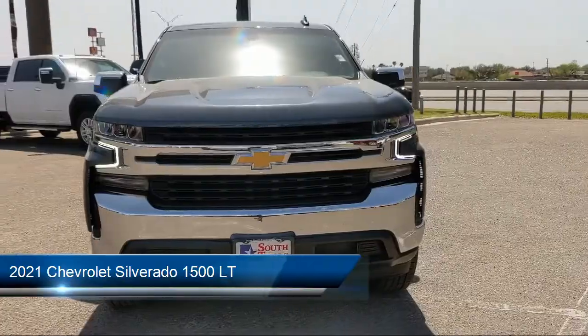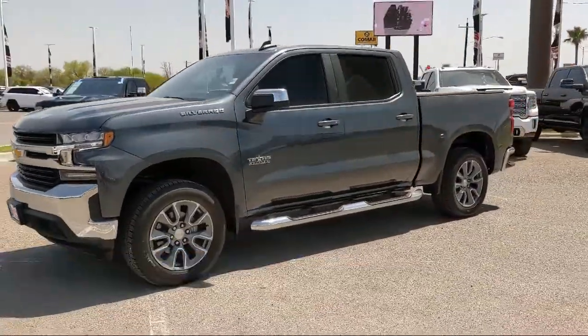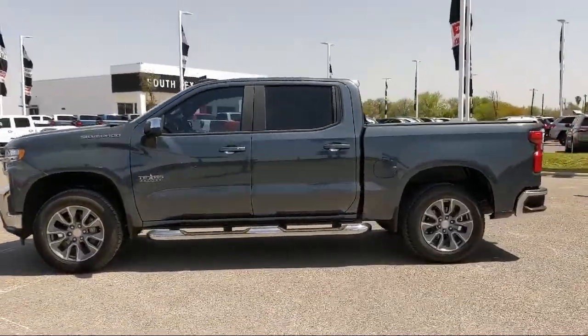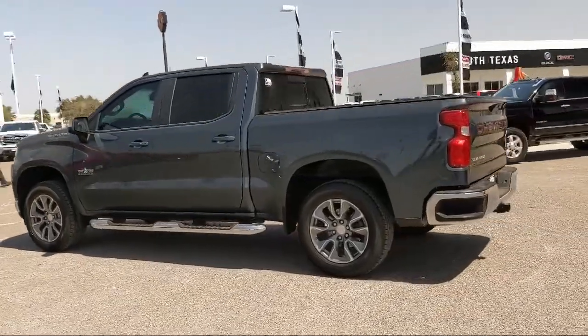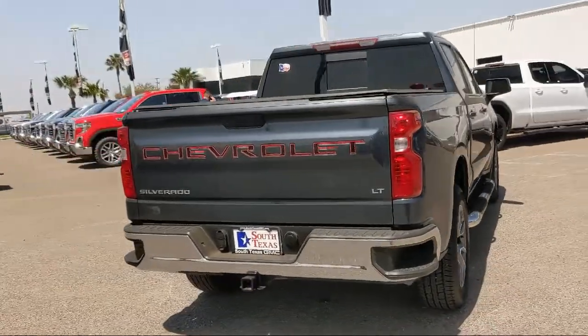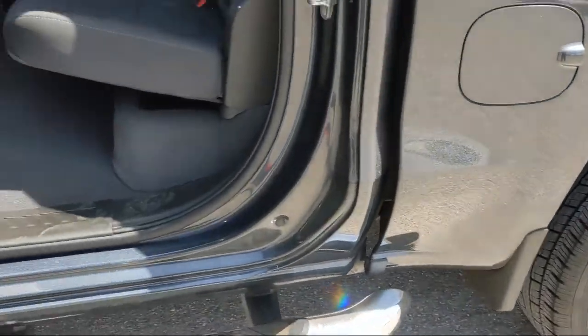It comes equipped with LT Preferred Equipment Group, Smart Device Integration, External Engine Oil Cooler, HD Rear Vision Camera, Power Rear Sliding Window with Defogger, Integrated Trailer Brake Controller, Remote Start System, Bluetooth Smartphone Integration, Convenience Package 2, Climate Control, and much more!